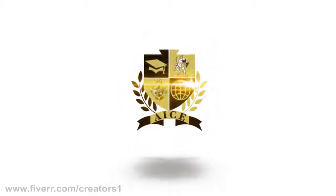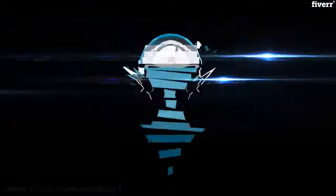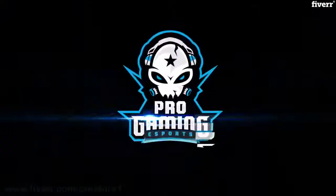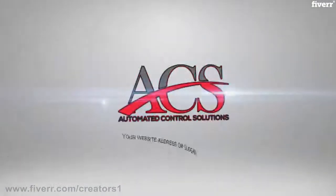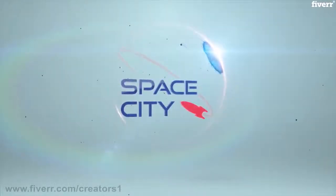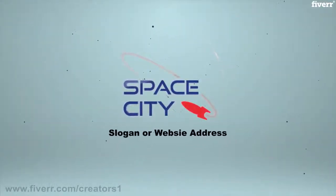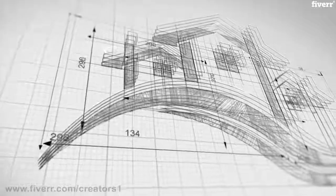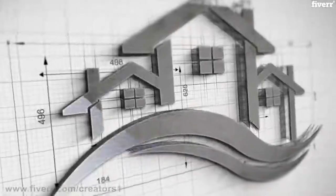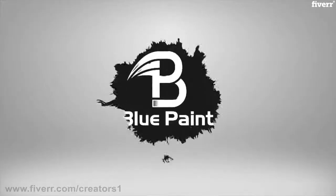All the animations come with perfectly matching sound effects for free, and cooperating colors match your brand logo. You will surely enjoy the full HD 1080p resolution. Slogan or website address is added for free, and we give commercial use without any additional charges. Videos are ready to use anywhere you want. We also offer 4K as well as transparent videos.